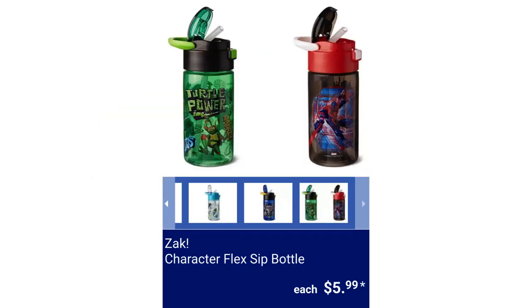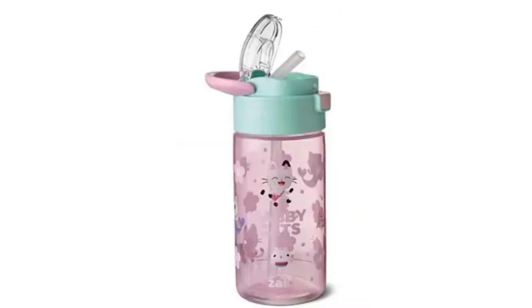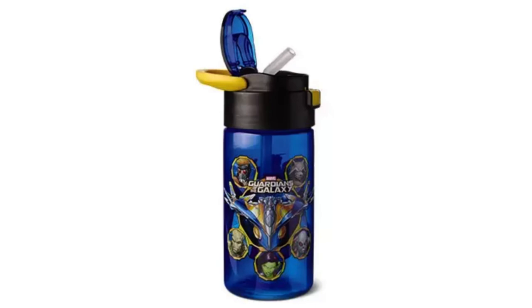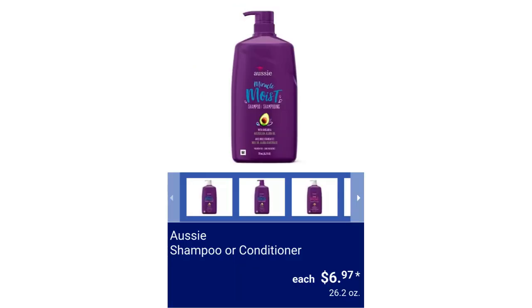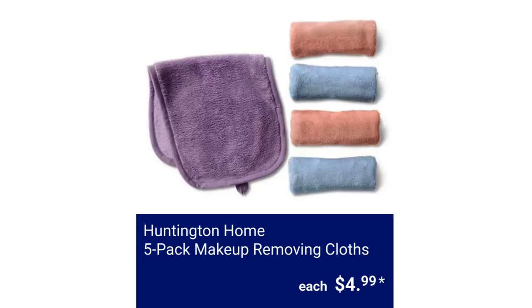Zack 18-ounce Capacity Character Flexed Sip Bottle. Characters are Bluey, Gabby's Dollhouse, Little Mermaid, Spider-Man, Spider-Verse, Marvel Guardians of the Galaxy, and TMNT, for $5.99. Aussie Shampoo or Conditioner 26.2 ounces, $6.97. Vital Proteins Lemon Collagen Powder 11-ounce, $24.98.